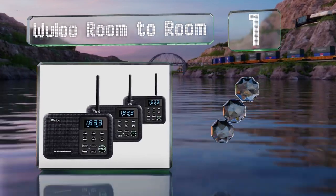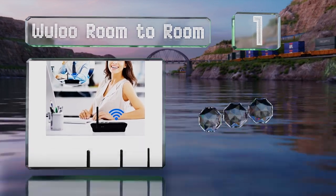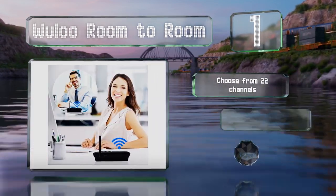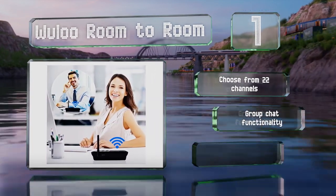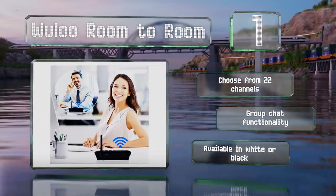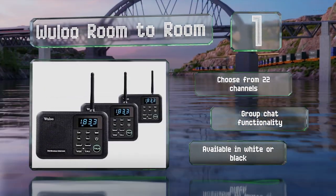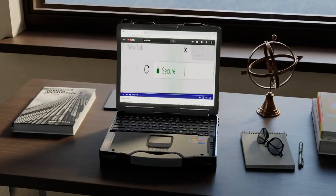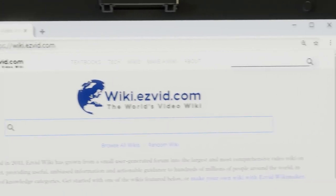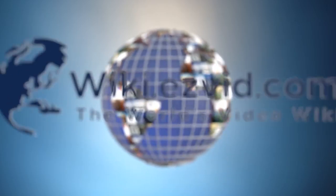Coming in at number one on our list, the Wooloo Room to Room offers a range of 5,000 feet, making it among the most powerful options. You can select the frequency used, enabling communication with other transmitter brands, and it has advanced anti-interference to ensure a crisp and clear connection. You can choose from 22 channels and it offers a group chat function. It's available in white or black.